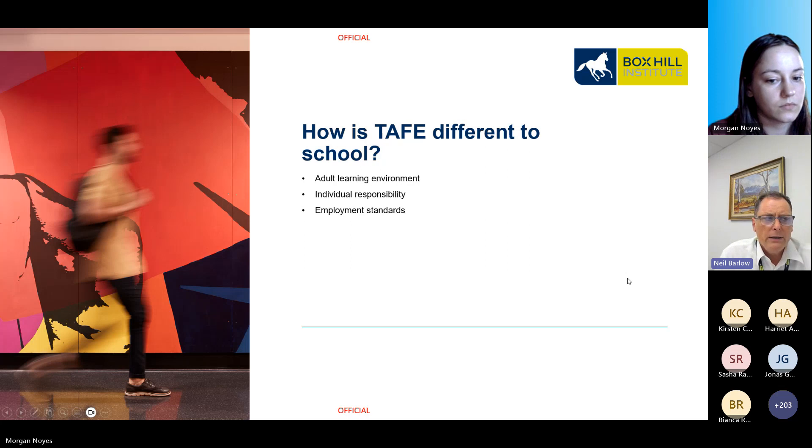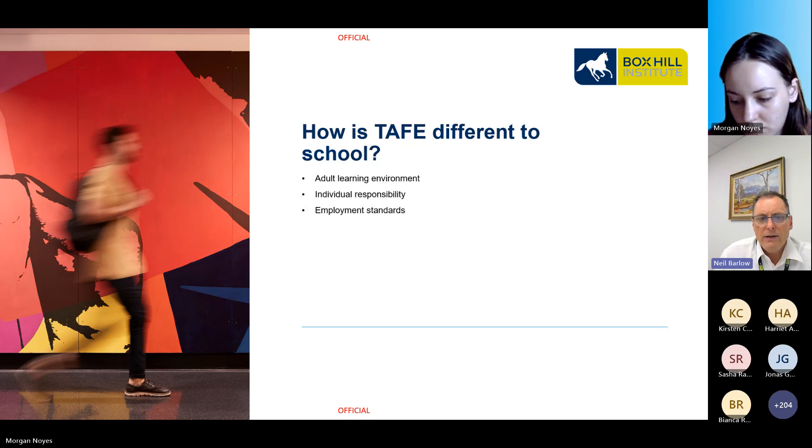There is an important shift at Box Hill regarding this. A VET course has a duration of two years. In the past, Box Hill has been lenient in letting Year 11 students progress from Year 1 to Year 2, even though their attendance has been poor or they have not submitted assessments throughout the year. In 2023, a decision has been made where students who do not regularly attend class or do not submit assessments or obtain competency against most subjects in 2024 will not be allowed to continue into Year 2. For students planning on completing a VET course to add to their ATAR, this can have a significant impact.